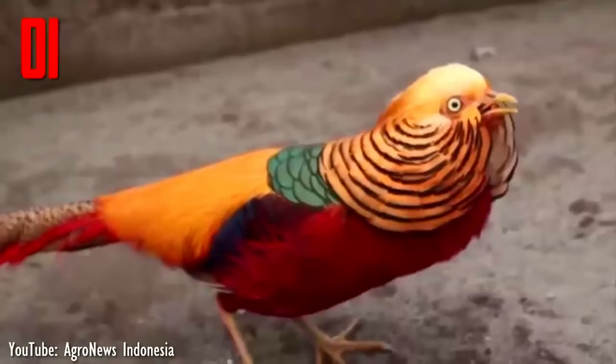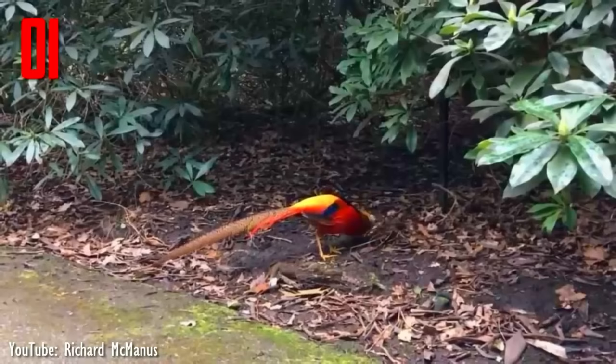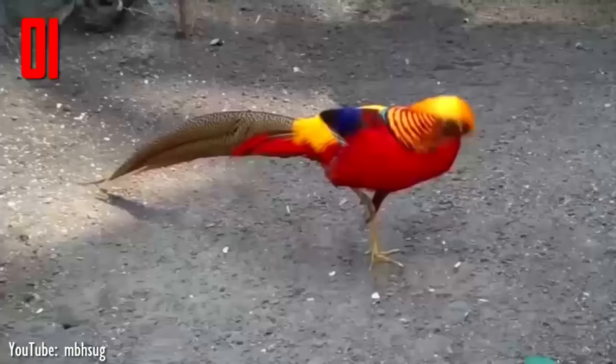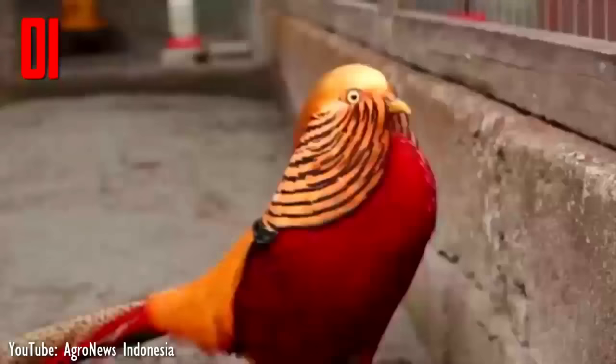Number 1. The golden pheasant is native to forests in mountainous areas of western China, but feral populations have been established in several parts of the world. This bird is shy and surprisingly difficult to find in mixed and conifer woodland, where it runs quickly from detected disturbance. The adult male is 90 to 105 cm, 35 to 41 inches in length, its tail accounting for two-thirds of the total length.